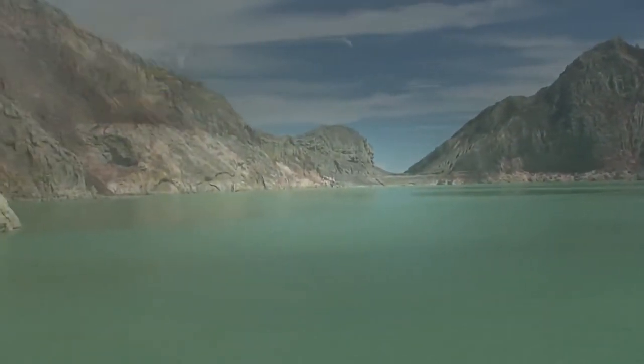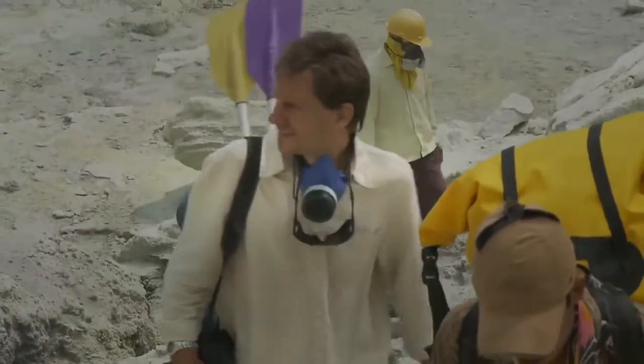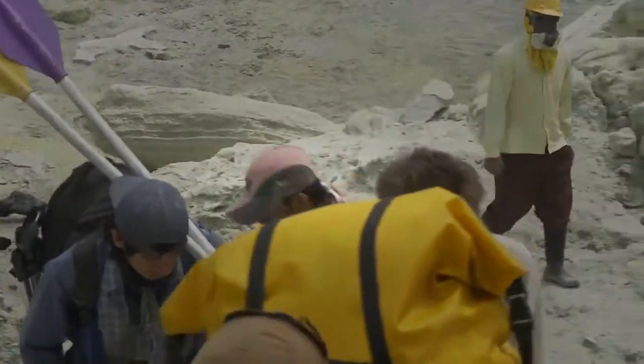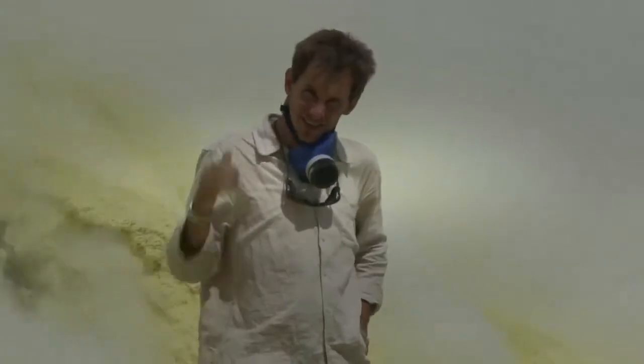I'm in Indonesia, experiencing the incredible natural phenomena in abundance on these islands, like the sulfur mines of Kawa Ijen. The sulfur of Kawa Ijen volcano is not just a resource for the local economy with the miners — it's also a resource for my next adventure.